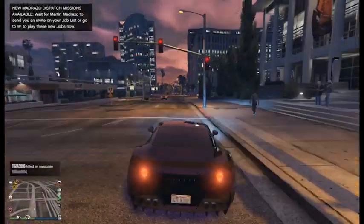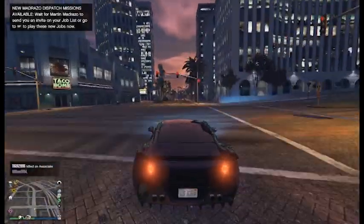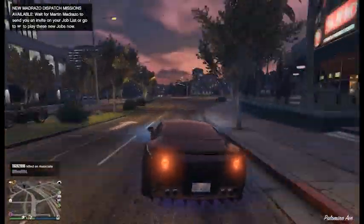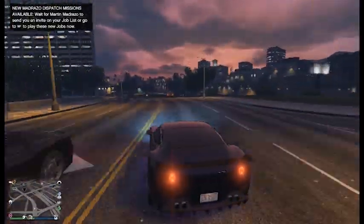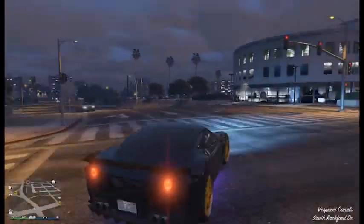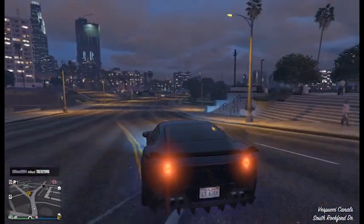Welcome back to another video, and in this video I will be showing you the top 5 most customizable vehicles in Grand Theft Auto V. So if you enjoy this video, go ahead and smash that like button and subscribe — that would really help me out. And yeah, let's go ahead and get right into the video.